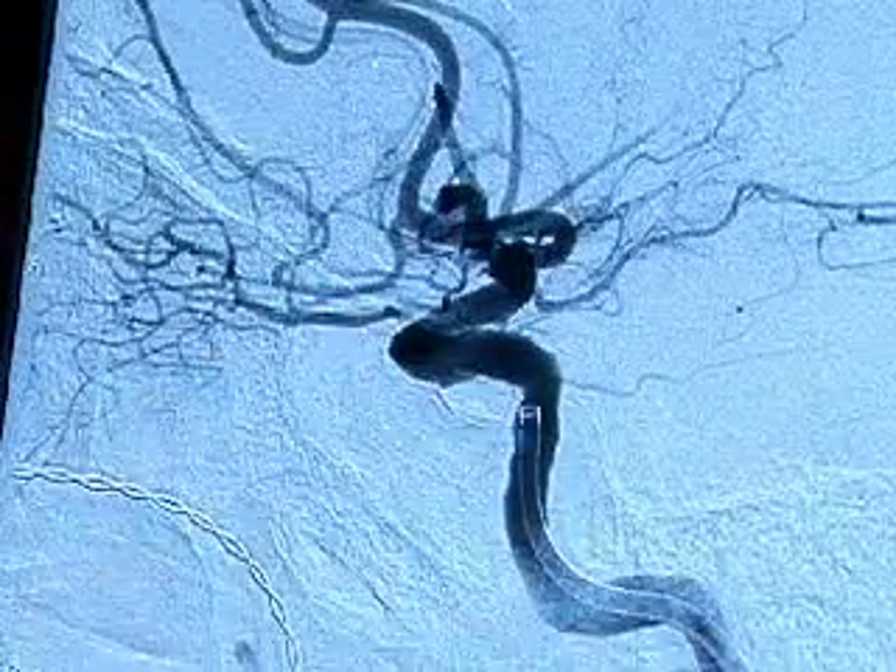Aneurysm, or a ballooning in the wall of the blood vessel, can also be treated. We're able to go in and, using various devices, block off the flow of blood to the aneurysm — either utilizing coils, which most people have heard of as coiling, or we can use stents or balloons or other newer devices that are on the horizon to treat these aneurysms.